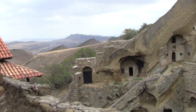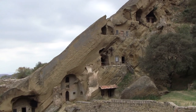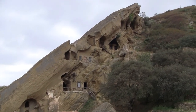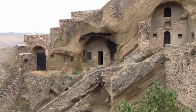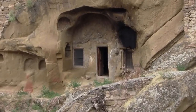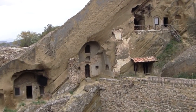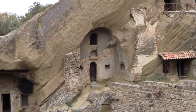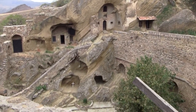This is a cave monastery. Those are various cells created inside the tufa, because that can be carved fairly easily. And you can see the channels where they would catch rainwater.